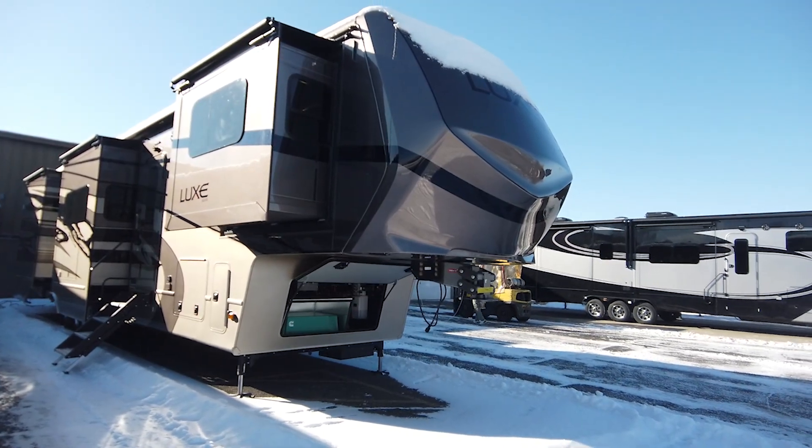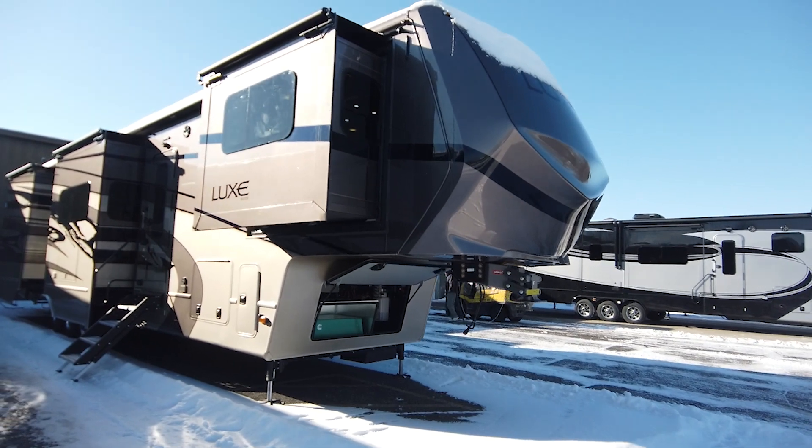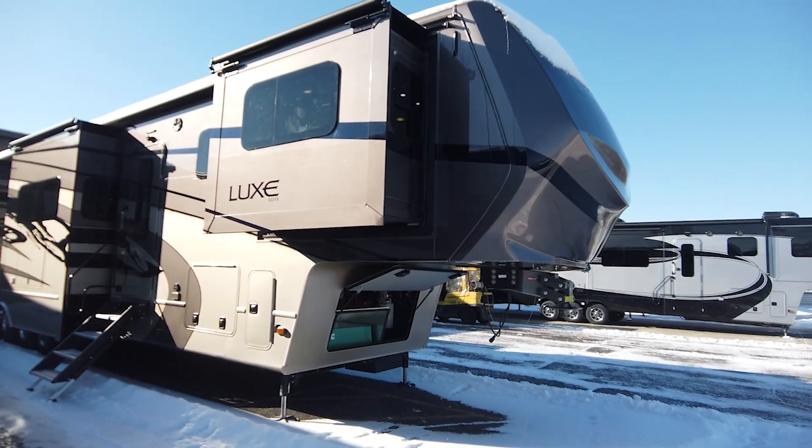Hello, everyone. Today we are going around this fantastic Lux 44FL front living and some of the options the owners went with.